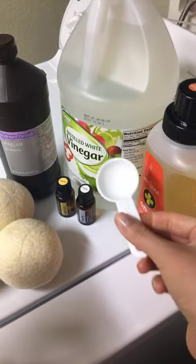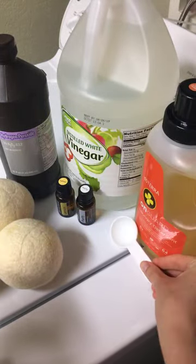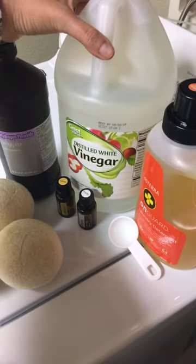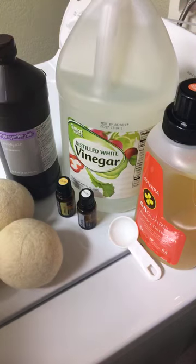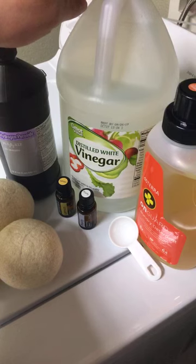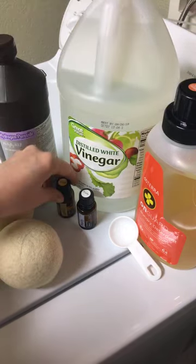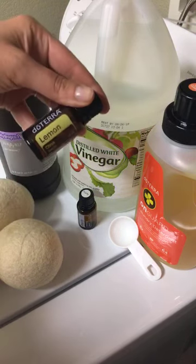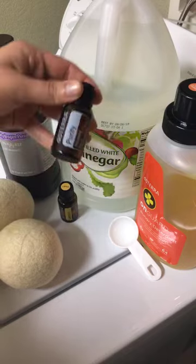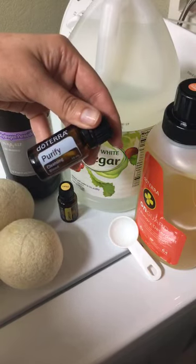I just use one tablespoon per load. The other thing I really like to do is instead of fabric softener, which is full of chemicals, toxins, and endocrine disruptors, you can use distilled white vinegar. I fill that up instead of the fabric softener and usually add either a drop of lemon essential oil or Purify. It works great as a natural fabric softener.